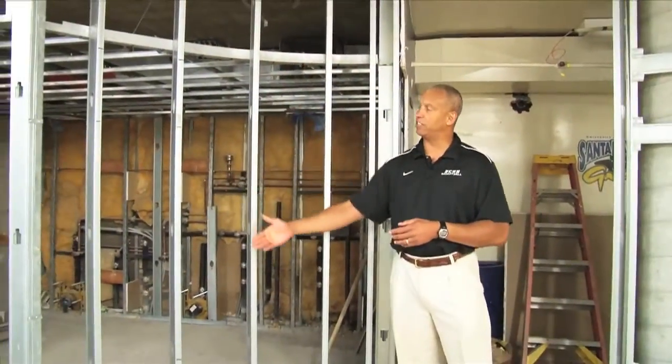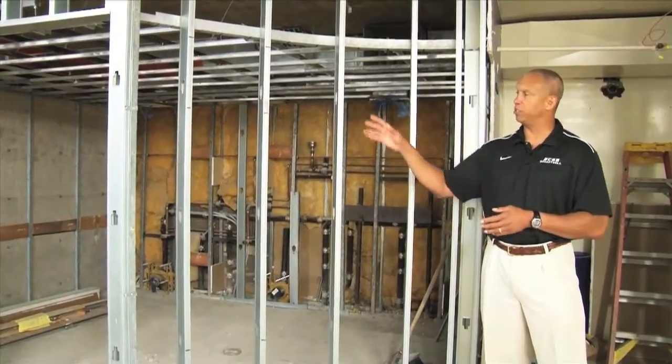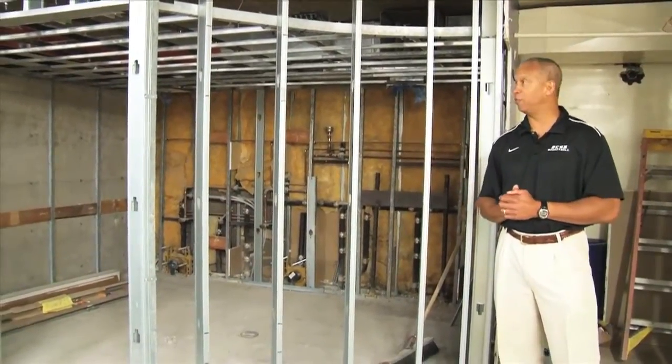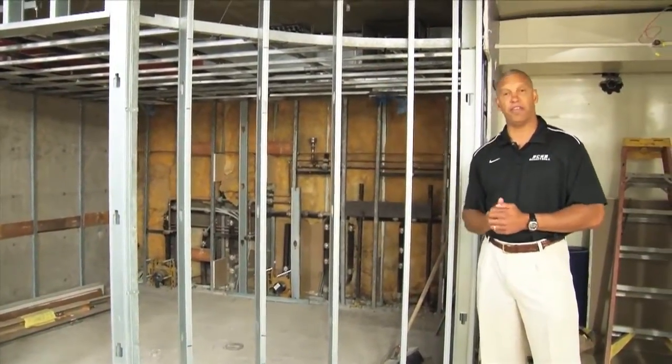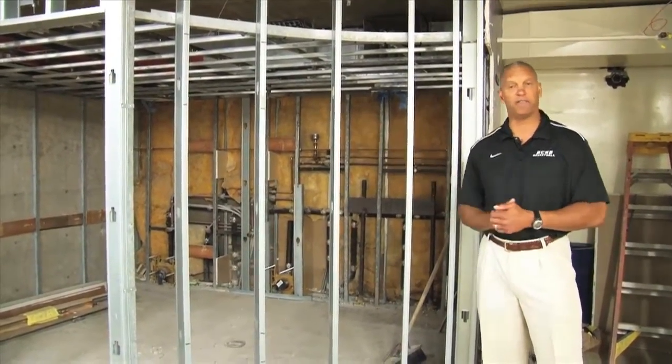...but when we go through plays on the chalkboard, there will be a pull-down section right here that goes to a grease board where Coach Williams and Coach Mitchell will be able to diagram plays, pull the board back up, and then show what they've just diagrammed in action on the flat screen.